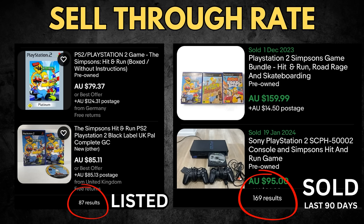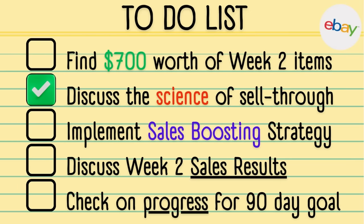Simpsons Hit and Run has only 87 listed on eBay currently, yet there's been a 200% sell-through rate with 169 sold. With a really strong average sale price of about $70 to $80 for this game, this is why it's a Hail Mary play when you find it in a thrift store for $3 - you get that high average sale price and it sells really, really quickly. All of this information is available when you're out thrifting. You can check sell-through rate by filtering to sold to see how many items sold in the last 90 days, and do your comp checks to see what your item is actually worth.